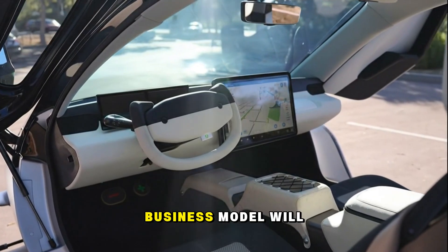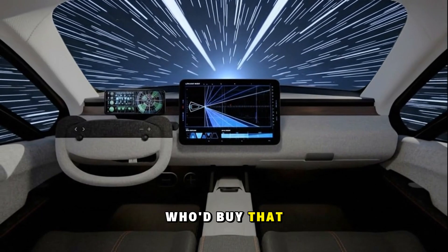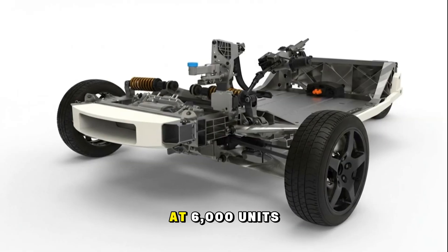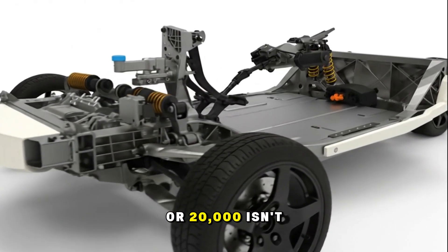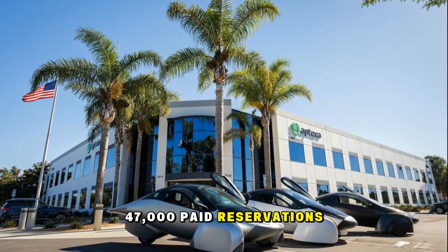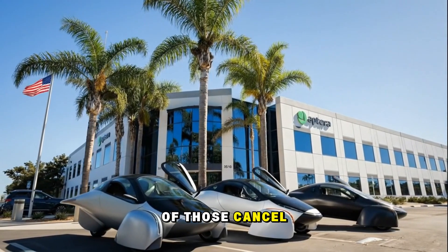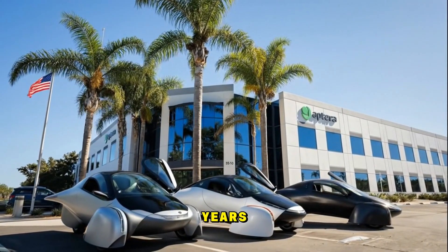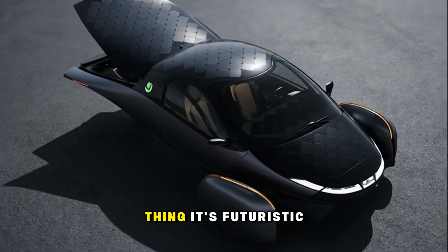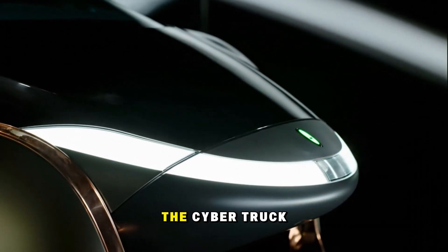Critics love to argue that Aptera's business model will fail because it's too niche — a two-seater with three wheels, who'd buy that? But those arguments collapse once you realize they don't need hundreds of thousands of customers. If profitability arrives at 6,000 units, then selling 10,000 or 20,000 isn't just sustainable — it's lucrative. Aptera has already surpassed 47,000 paid reservations, meaning demand already exceeds several years of production at current capacity. Even if half of those cancel, the factory still stays busy for years. And once real-world reviews and road sightings begin, interest will only snowball. People notice this thing — it's futuristic, solar-powered, and turns heads everywhere, the same way the Cybertruck did before launch.